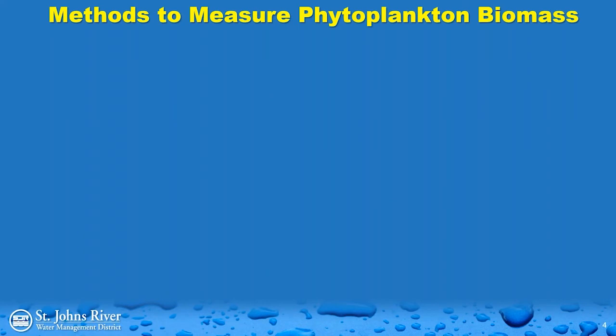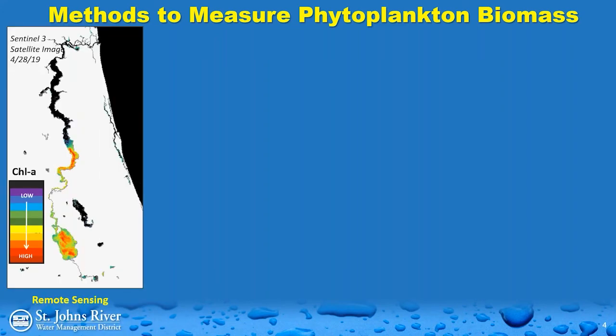How do we track these algal blooms and figure out where they're going in time to alert the public? We have several different tools. One is remote sensing. This satellite image shows the lower St. Johns River starting from about Lake George at the bottom, and gives an overview of chlorophyll A. Chlorophyll A is used as a proxy for measuring phytoplankton, since all phytoplankton and cyanobacteria share this unique pigment. The higher the chlorophyll A values, the more phytoplankton in the water. Warmer colors on the map represent higher chlorophyll A values, though this doesn't necessarily translate into toxic blooms.